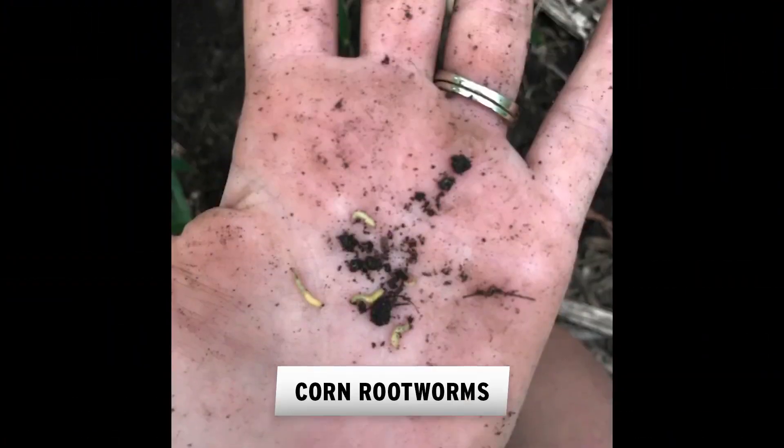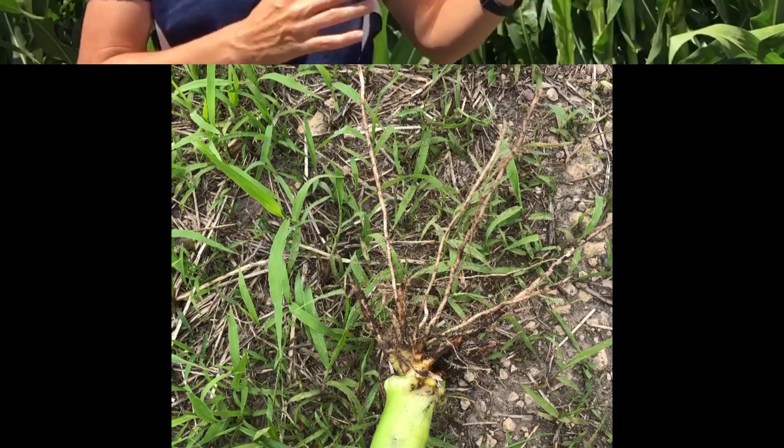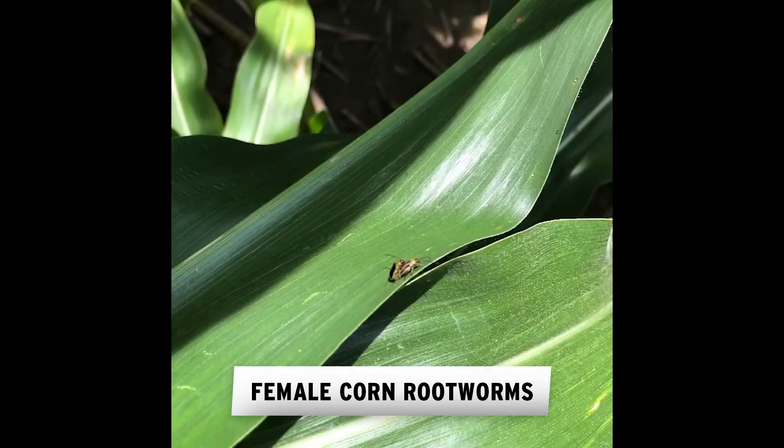Last consideration is insecticide applications with your fungicide. There are so many rootworm beetles out there, and I'm fairly confident that a fair amount of planes will be flying with insecticide to help with adult management on corn rootworm beetles. When it comes to population control, it's just like deer — you need to go after the females. Most of our populations are western corn rootworm, which is good because we can differentiate between males and females. The male beetles emerge first with a flat black back, and about two weeks later the females emerge with stripes on their back.